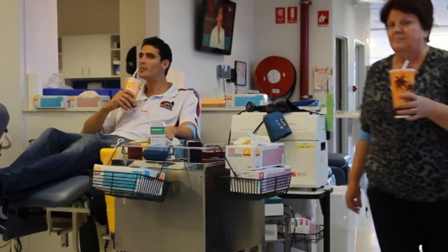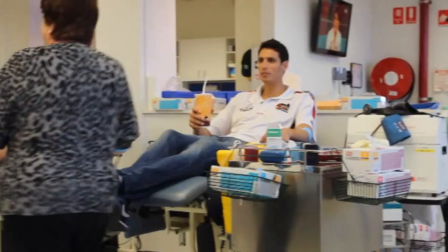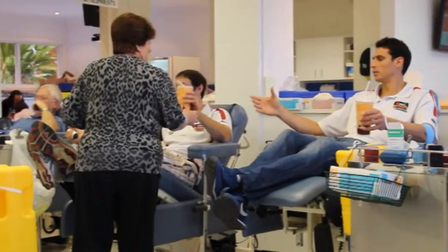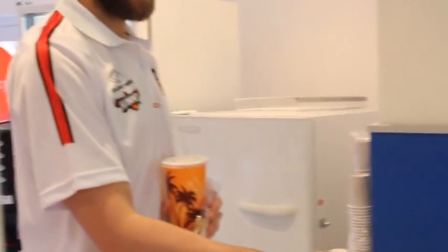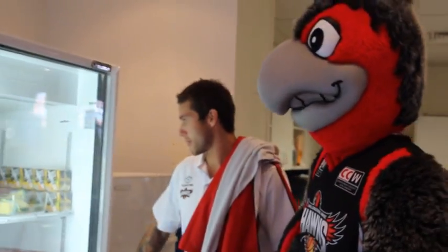As most of the Hawks players will attest to, probably the most enjoyable part of the process is after you've received a small bandage over where the needle's been removed — you head out to our refreshment area where you get the choice of party pies, sausage rolls, milkshakes, a good old Jack's cracker and some cheddar cheese.